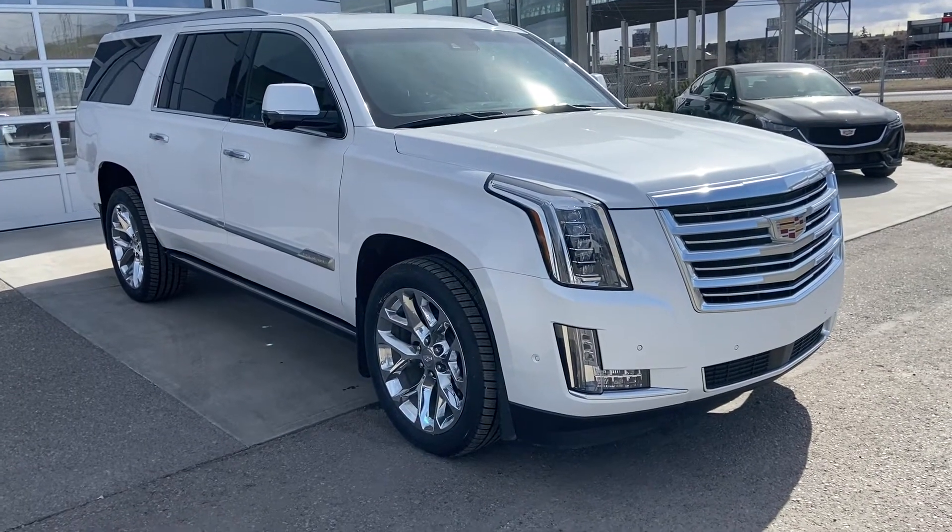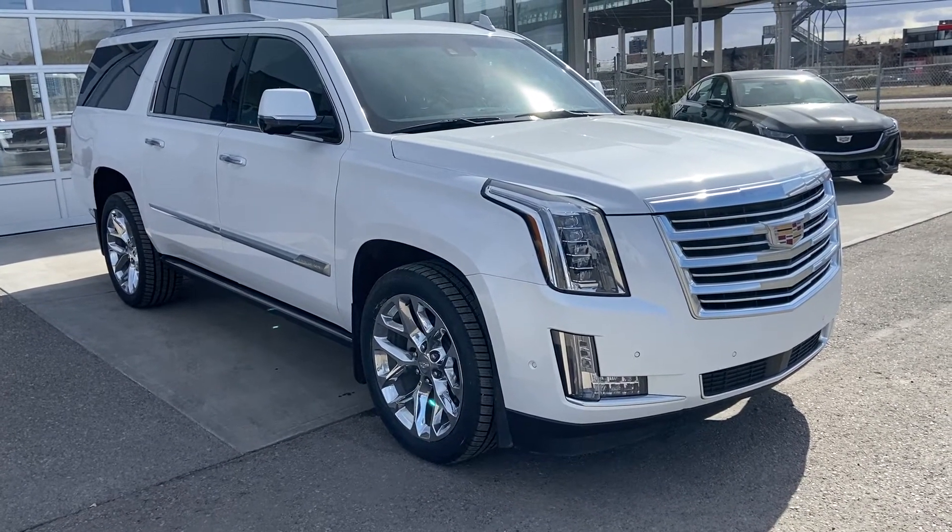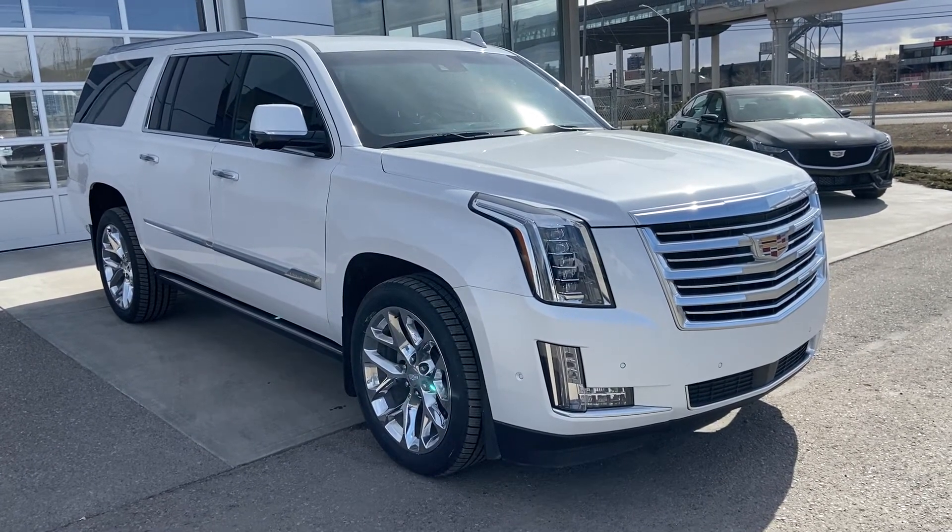Thank you for taking the time to watch this brief walk-around video on the 2018 Cadillac Escalade. For any questions or inquiries, please contact our sales team.